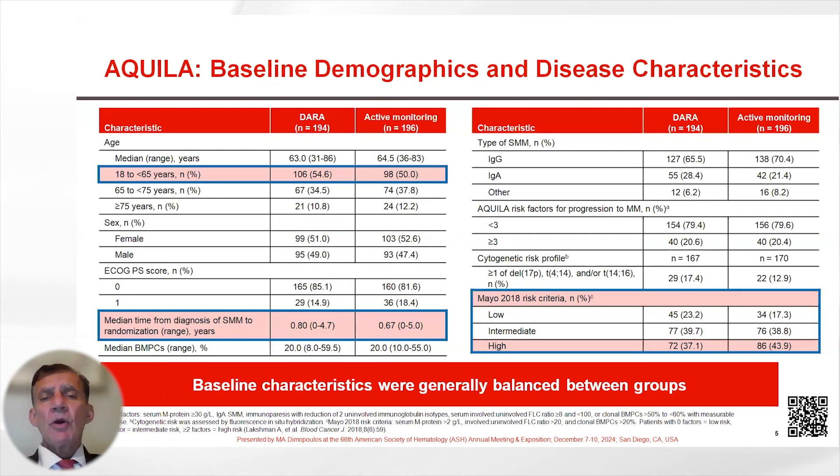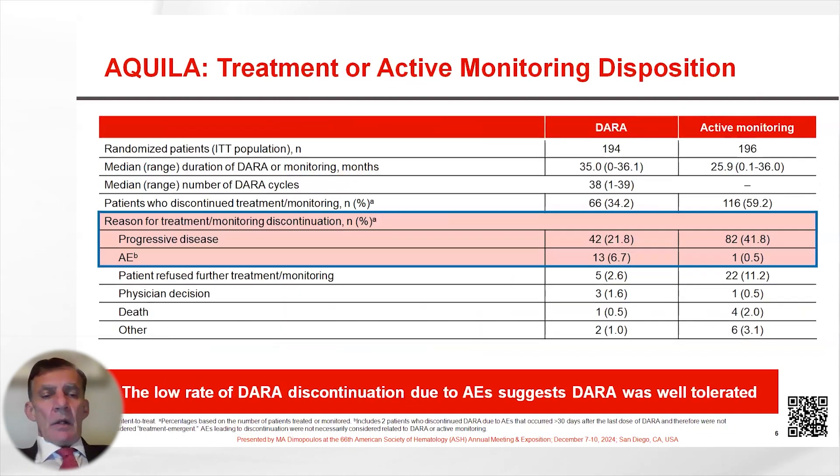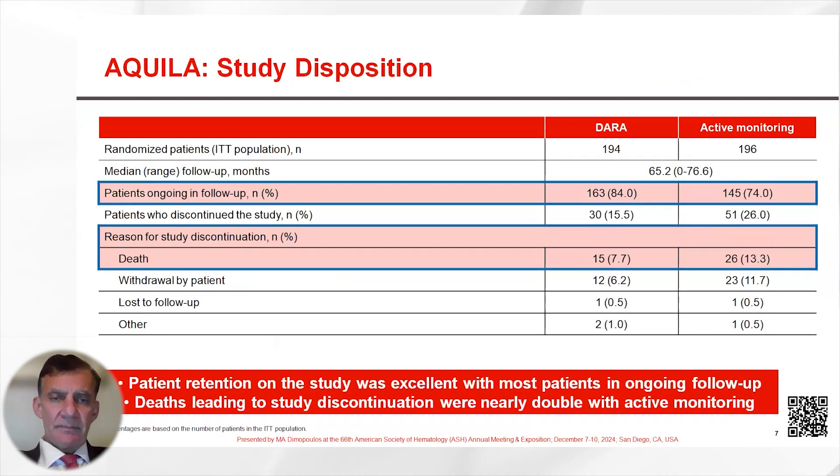The baseline demographic and disease characteristics shown in this table indicate that these were well balanced between the two groups. Treatment and active monitoring disposition indicated that there was a low rate of Daratumumab discontinuation due to adverse events, suggesting that Daratumumab was well tolerated. Patient retention on the study was excellent with most patients in ongoing follow-up.